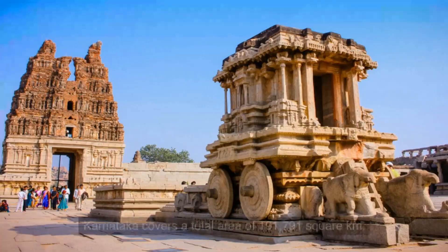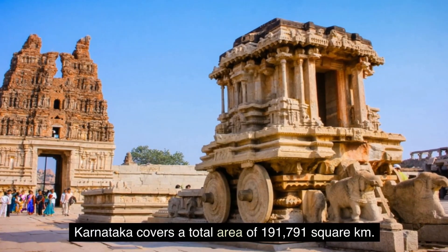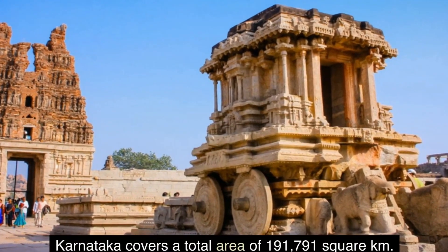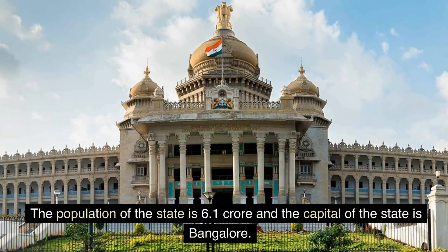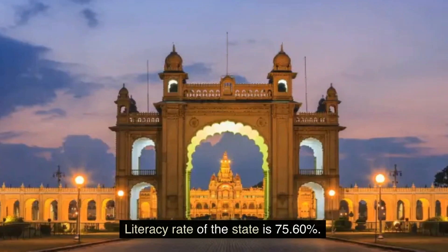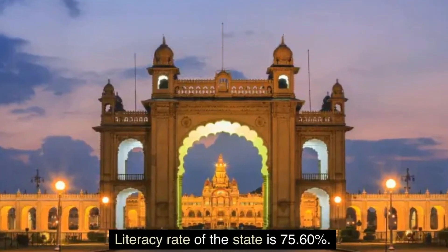6. Karnataka. Karnataka covers a total area of 191,791 square km. The population of the state is 6.1 crore and the capital of the state is Bangalore. Literacy rate of the state is 75.60 percent.